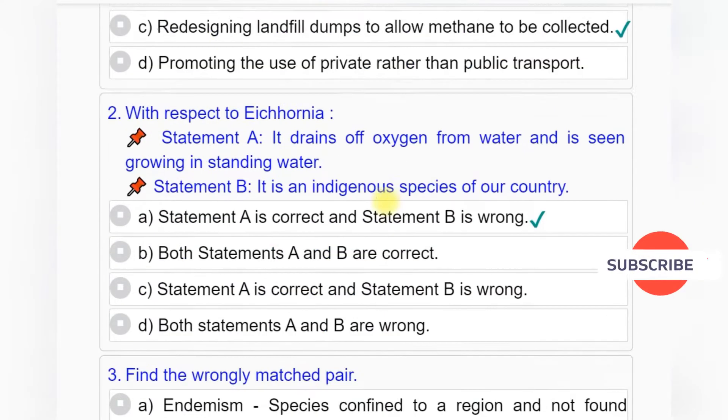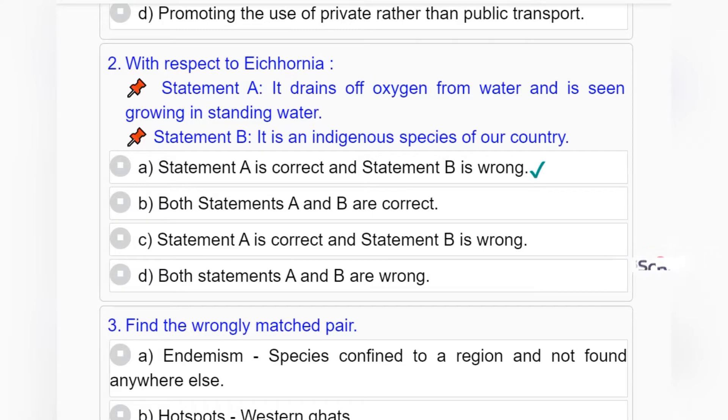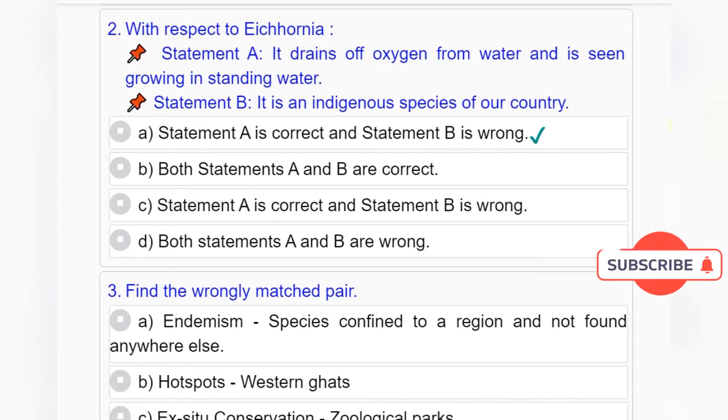Question number 2: With respect to Iconia — Statement A: It drains off oxygen from water and is seen growing in standing water. Statement B: It is an indigenous species of our country. Option A: Statement A is correct and Statement B is wrong. Option B: Both statements A and B are correct. Option C: Statement A is correct and Statement B is wrong. Option D: Both statements A and B are wrong.